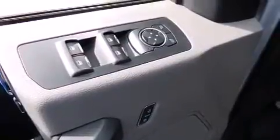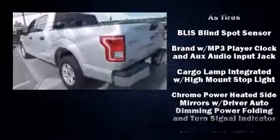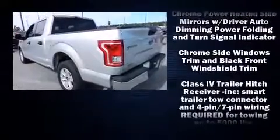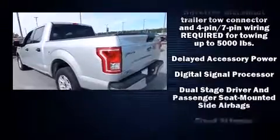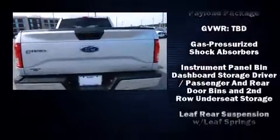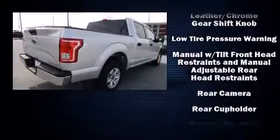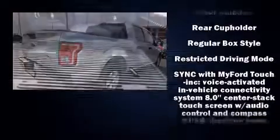Ford ensures the safety and security of its passengers with equipment such as head-curtain airbags, front-side impact airbags, traction control, ignition disabling, and four-wheel disc brakes with ABS. Electronic stability control ensures solid grip atop the road surface, no matter how challenging the driving conditions.